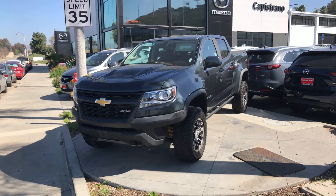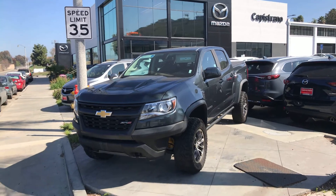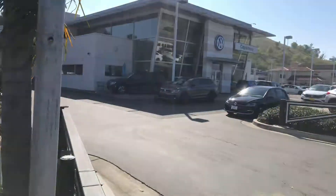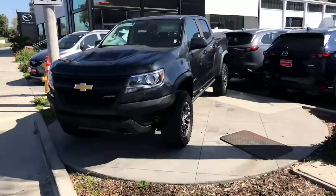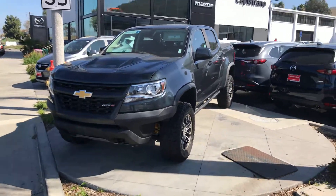Hey, good morning James, this is Chuck here at Capistrano Volkswagen — you'll see the Capistrano Mazda in the background right next door. You want to come down and take a look at this 2018 Chevy Colorado? Really clean.